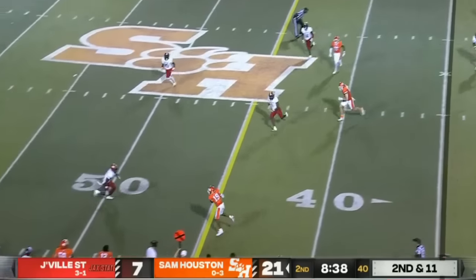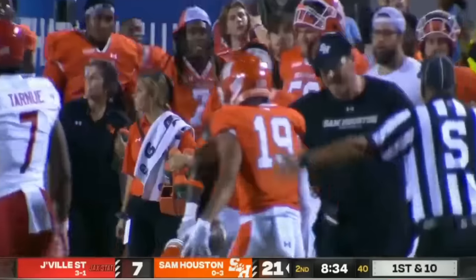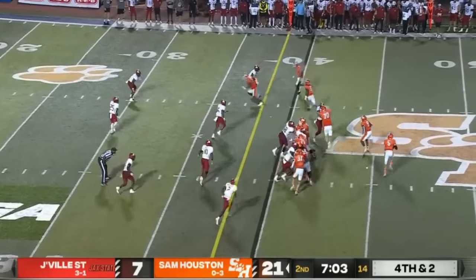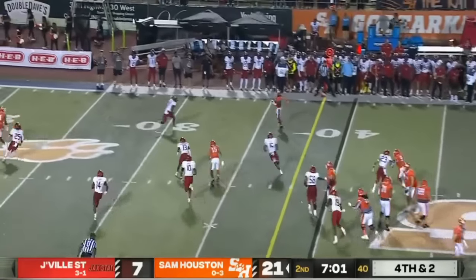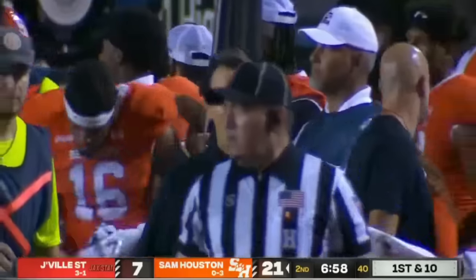Second down and eleven. Shoemaker has been dialed in tonight — he completes again. That's a first down for the Bearcats into Gamecock territory. Shoemaker rolling, throws complete — first down, Bearcats. It's Noah Smith again.